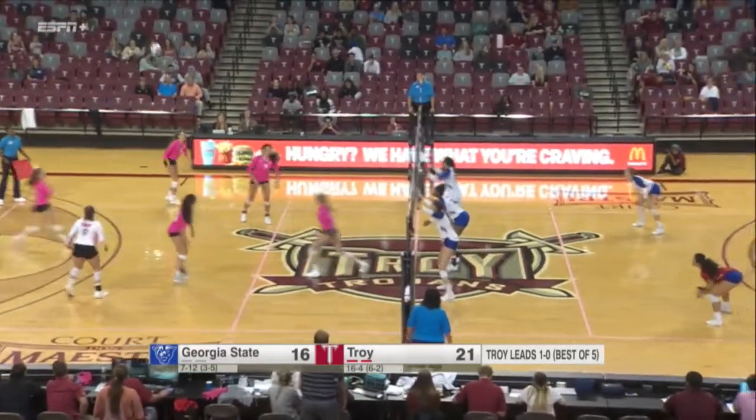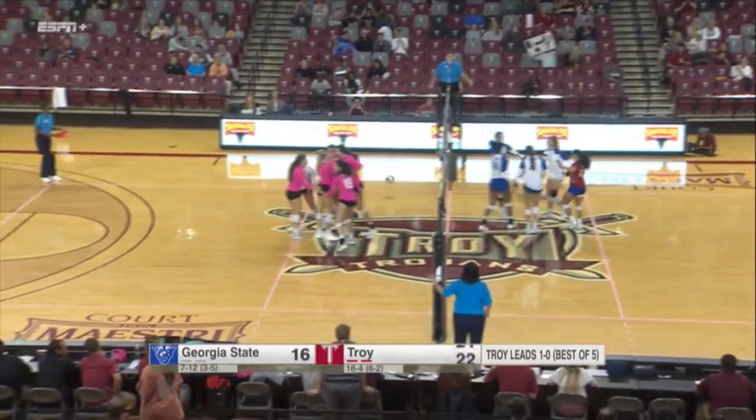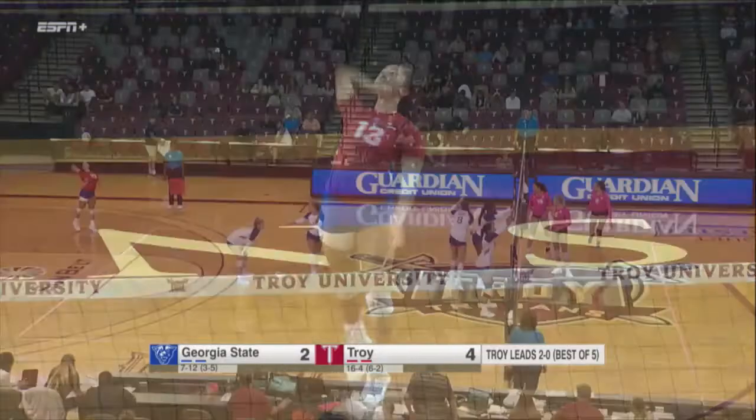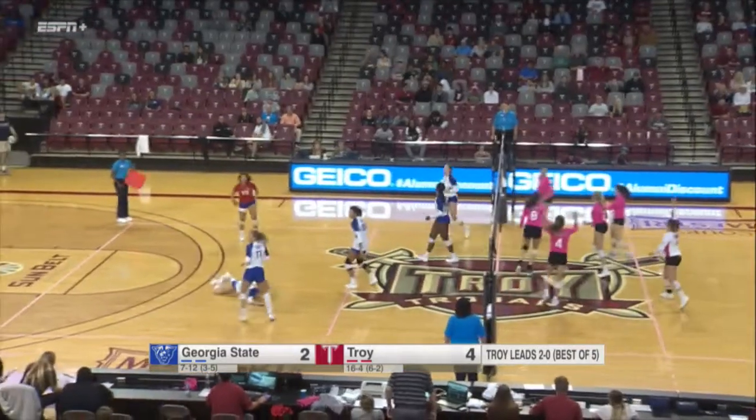Georgia State with the serve. Troy looking to side out quickly, and they do — that's a first ball side out for Troy. Nera has two assists and 10 digs tonight, 28 digs for Georgia State, 32 for the Trojans.